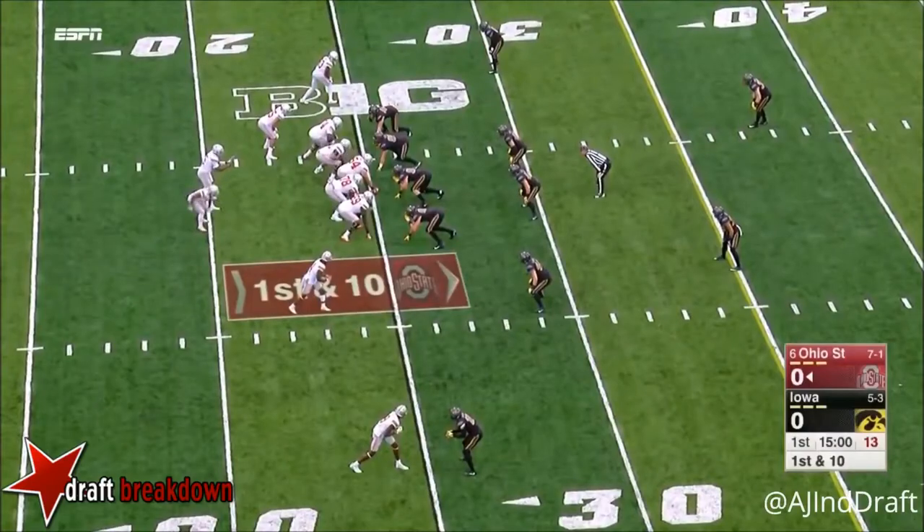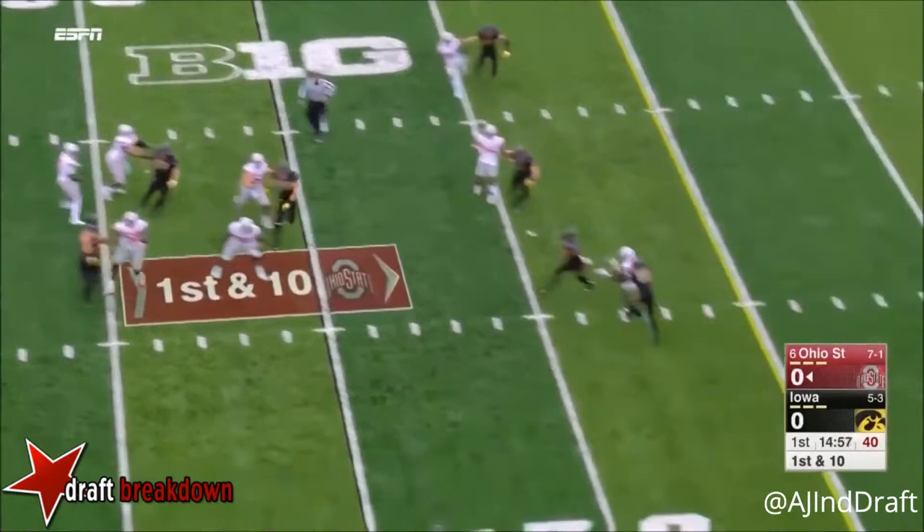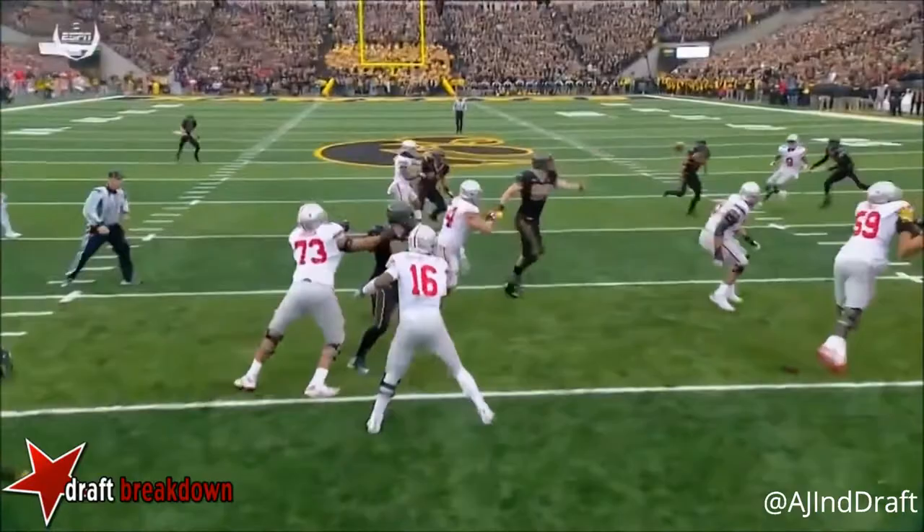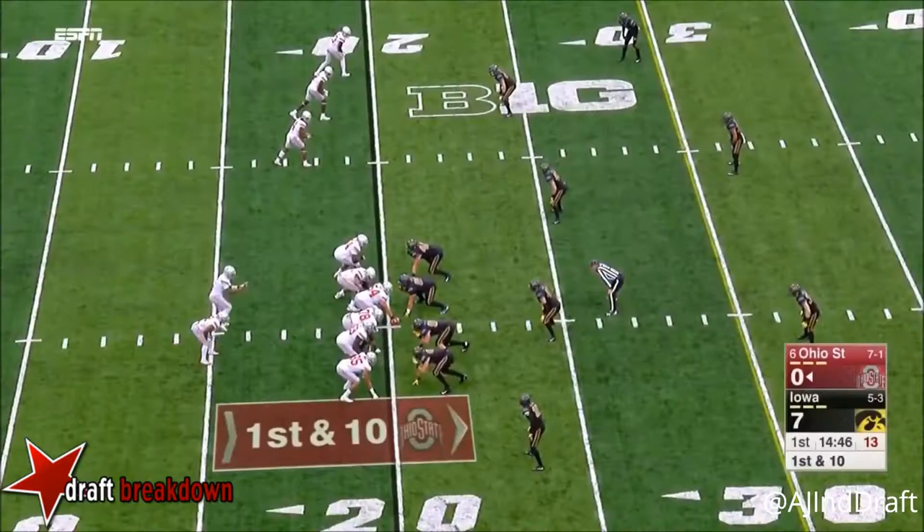J.K. Dobbins is the single setback. They send him out in motion to the right. All sorts of time for Barrett, and it's intercepted — picked off right away. He just reads the eyes of J.T. Barrett coming back for his last read, and I don't think he saw him at all. What a play to start this game for Iowa against Ohio State.